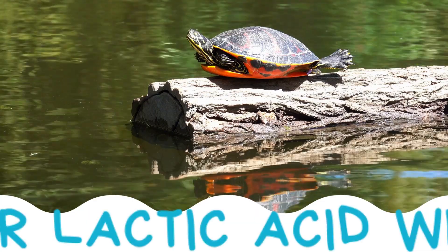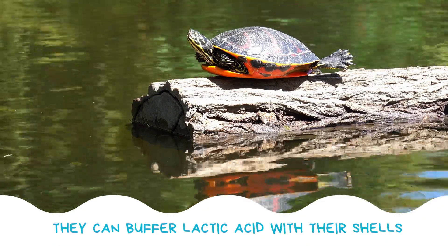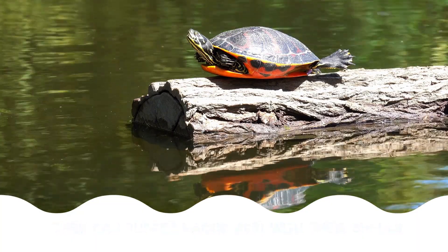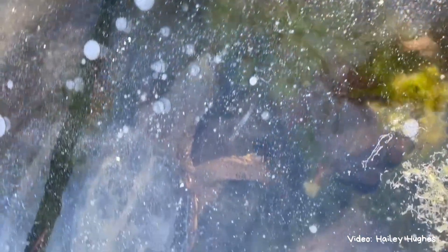Some turtles, like painted turtles, can still survive for months with little to no oxygen. They are able to use their shells to buffer lactic acid, which can build up in their blood when oxygen is depleted.